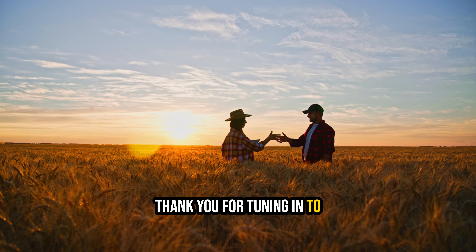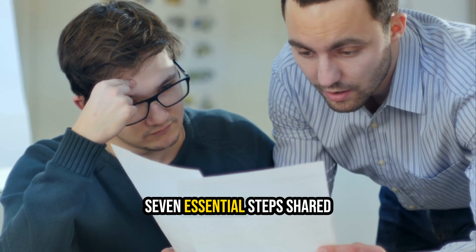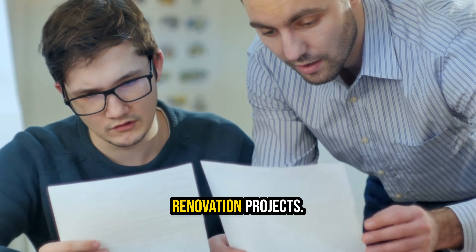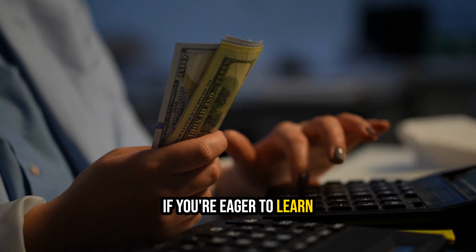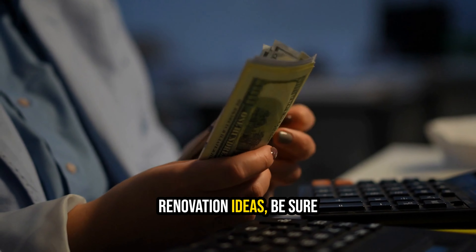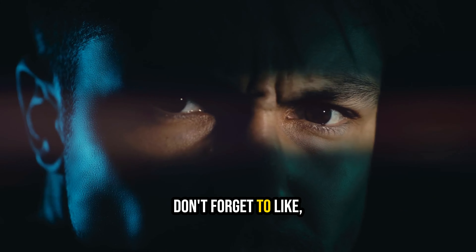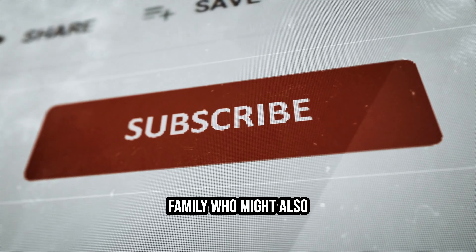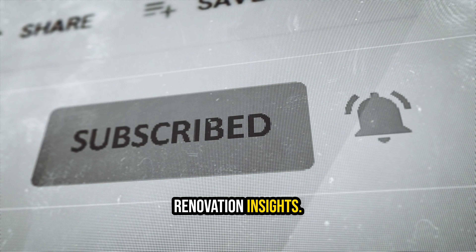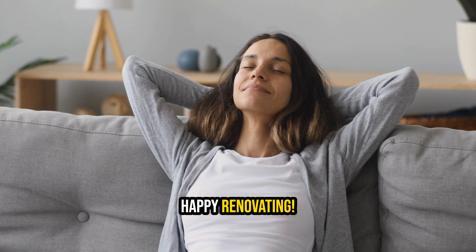Thank you for tuning into this insightful video on property renovation tips. We hope you've found the 7 essential steps shared here helpful in achieving amazing results for your renovation projects. If you're eager to learn more about maximizing your return on investment with budget-friendly renovation ideas, be sure to check out the video displayed on your screen. Don't forget to like, subscribe, and share this video with friends and family who might also benefit from these property renovation insights. We appreciate your support, and we'll see you in the next video. Happy Renovating!